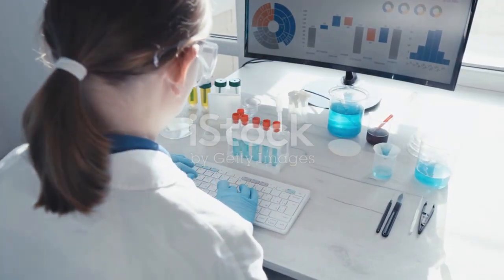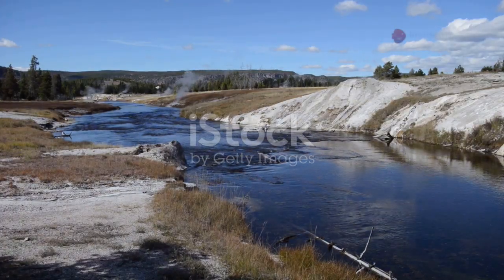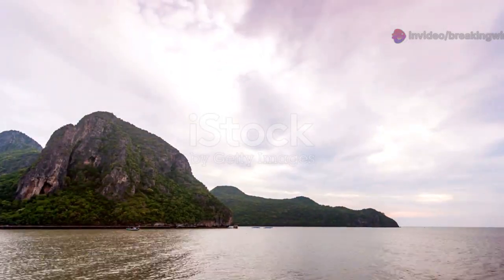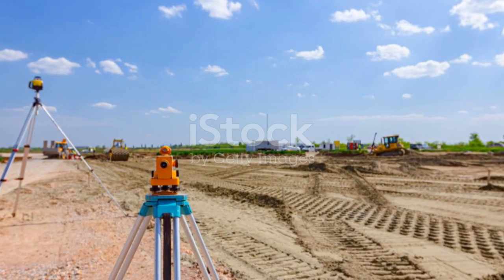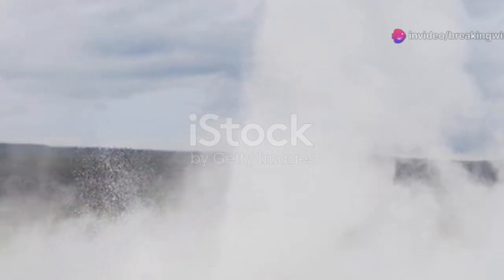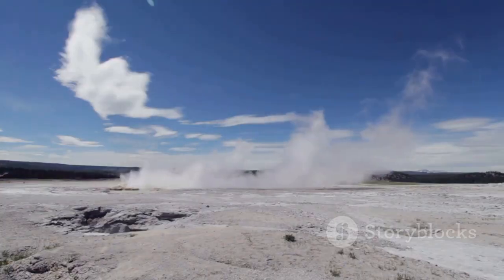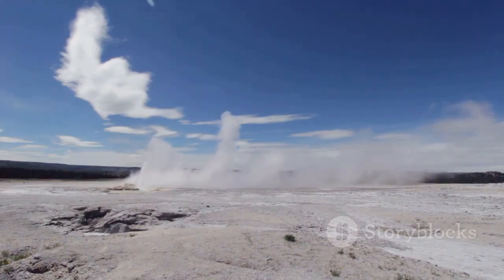By tracking these changes, scientists can better understand what's happening below. The ground's subtle rise is a sign of ongoing activity deep underground. Yellowstone's landscape is always shifting, shaped by forces we can't see. What causes Yellowstone's ground to rise? The main culprit is magma movement. When new molten rock enters the underground chamber, it pushes the ground upward, like inflating a balloon.